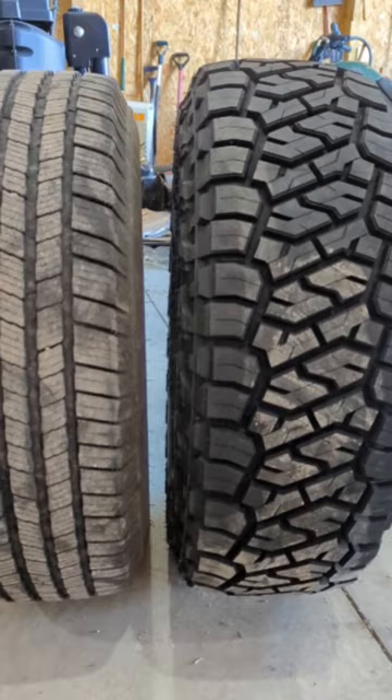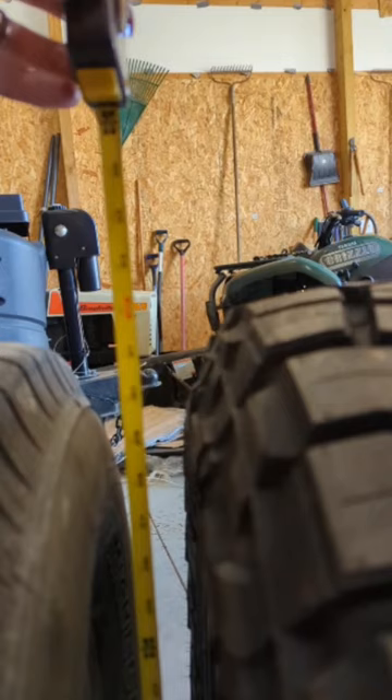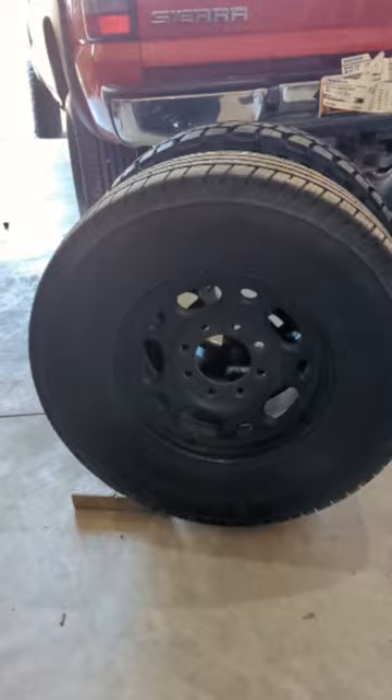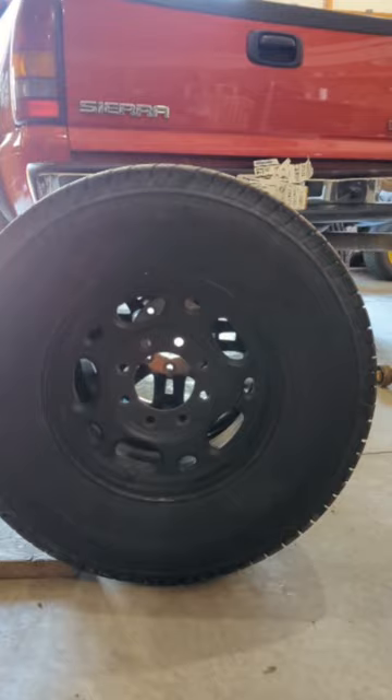I'll try to get you a measurement here — I hope this zooms in and gets clear. It's roughly a hair over 32 inches for the Toyo, and probably 31.5 or so for the Michelin. So here's a visual from the side for those two sizes right there.